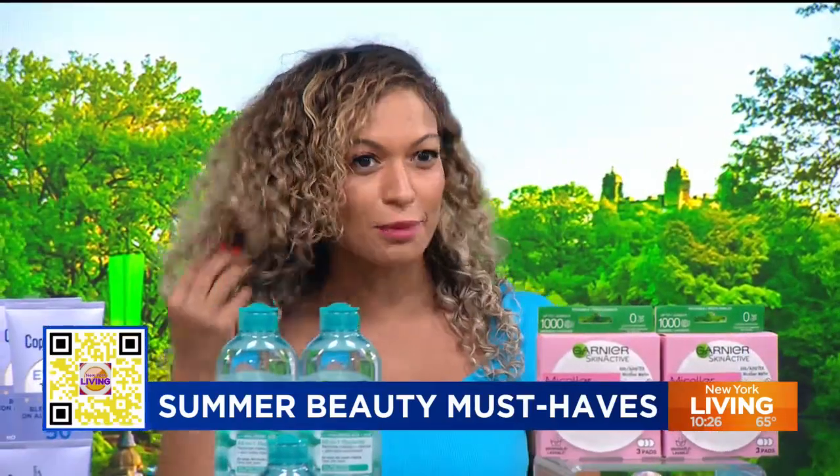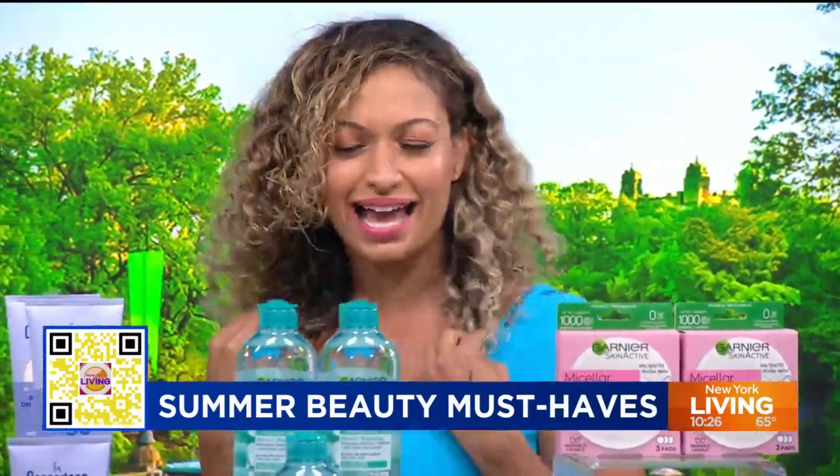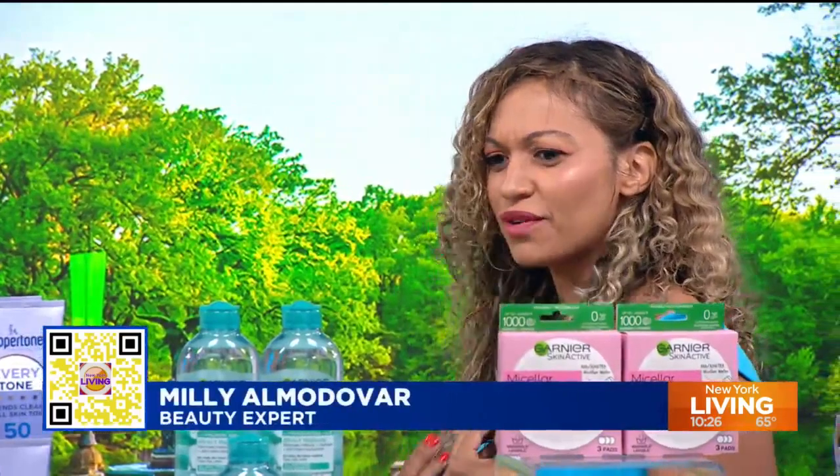Thank you. I just dyed the hair blonde. Welcome to the fun side! They did say blondes have more fun, and I'm here for it. Do you have more fun? I have a lot of fun.